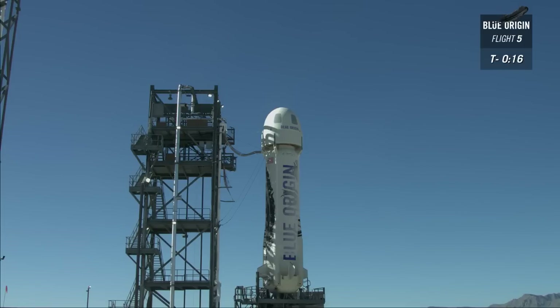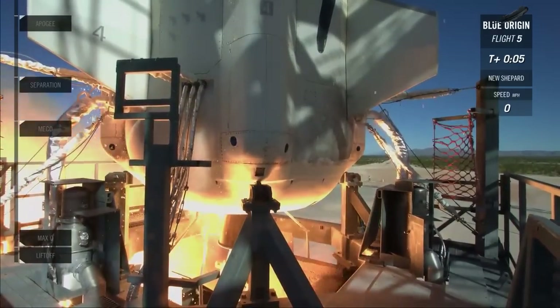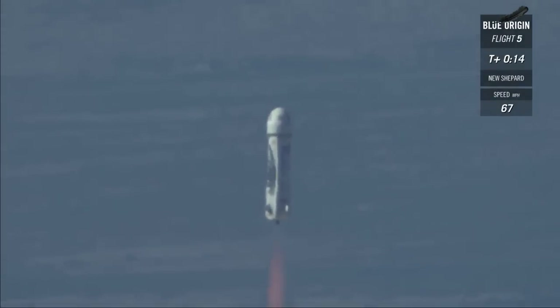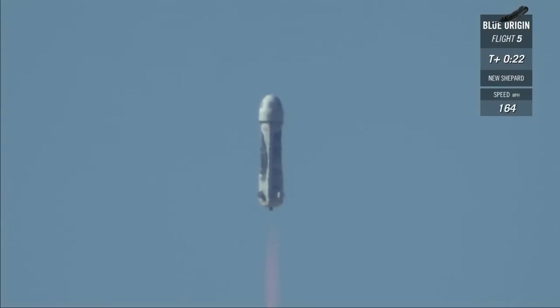Godspeed, New Shepard. Control to onward flight manager. Ten, nine, eight, seven, six, five, four, command start, two, one. And liftoff. New Shepard has cleared the tower. There you have it — a spectacular launch of New Shepard, live from West Texas.